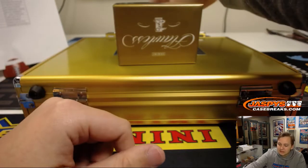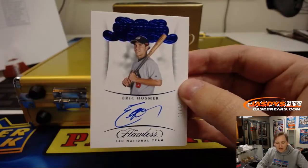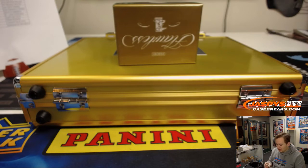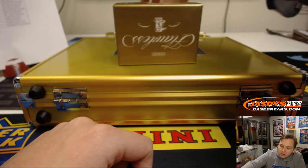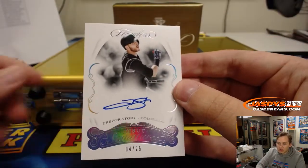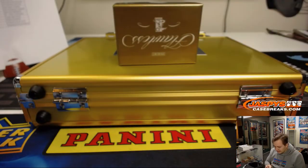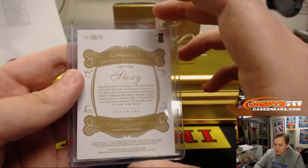Up next, a little last team mojo — 11 out of 15, USA Signatures, Eric Hosmer for the Padres. TJ. Nice hit, TJ. Eric Hosmer last team mojo. Next one up is numbered 4 out of 25, debut signatures, Trevor Story for the Rockies, and Matthew B. 4 out of 25 debut signatures, Trevor Story, right there.